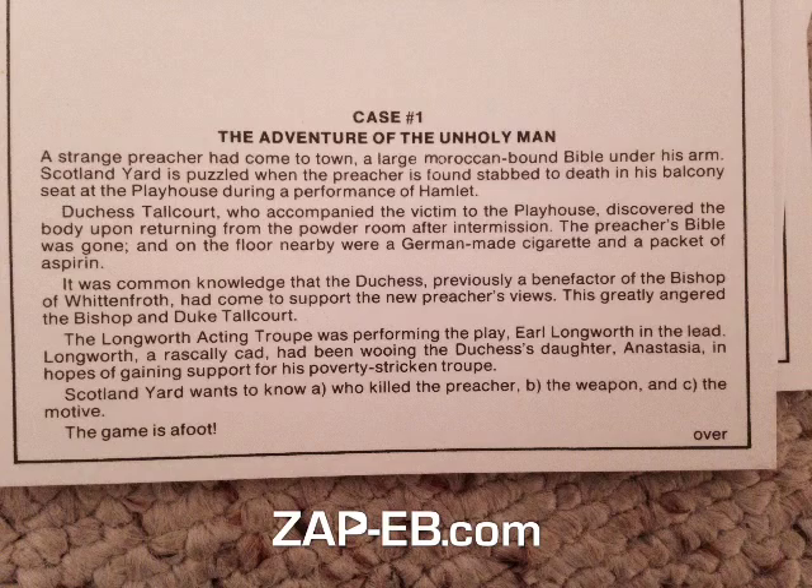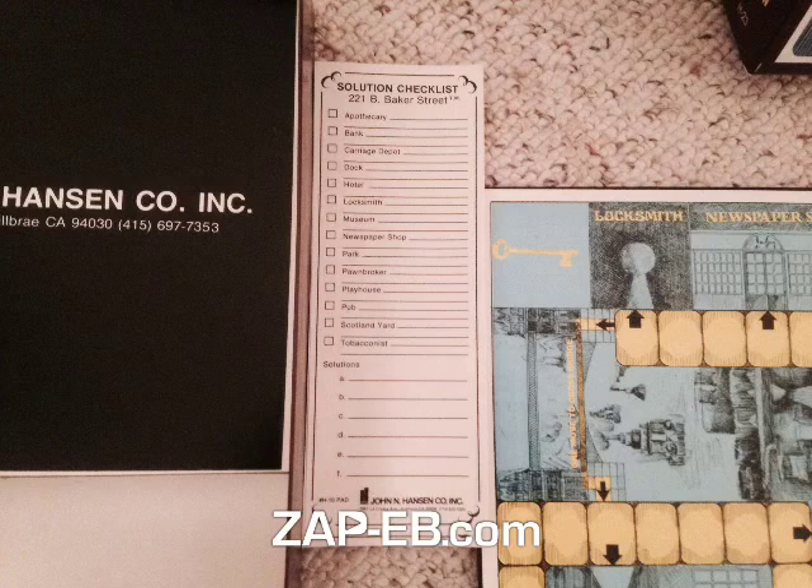And here's just a zoomed-in shot of the checklist. And that's it for this gently used 221B Baker Street board game. Sold!